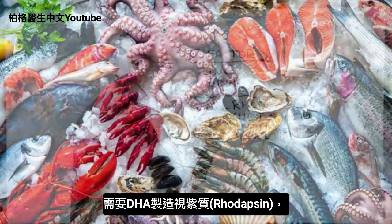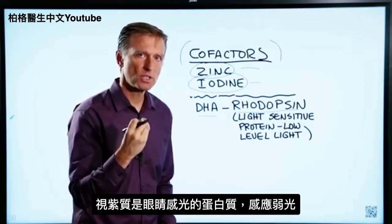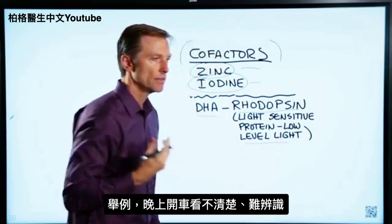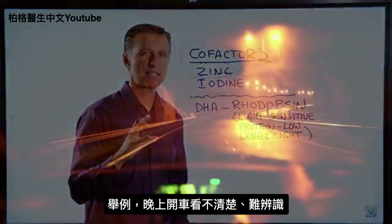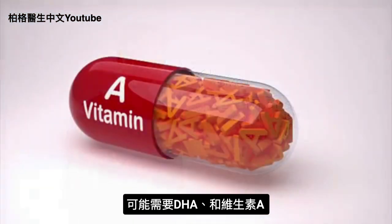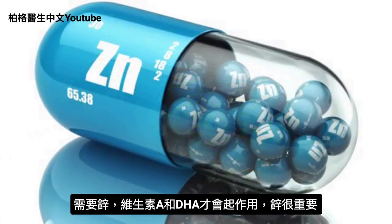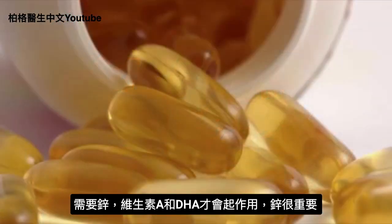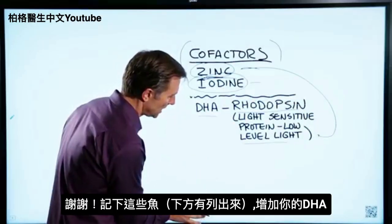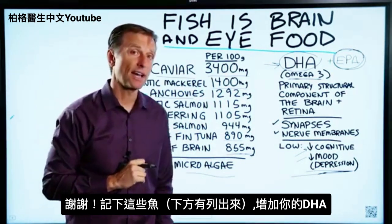DHA is also needed to make something called rhodopsin. Rhodopsin is a light-sensitive protein in the eye, mainly involved with low-level light. For example, if you're driving at night and it's hard to see in the dark, you may need DHA or you could also need vitamin A. You also need zinc to allow vitamin A to work, as well as DHA. Thanks for watching — make note of some of these fish so you can start to add more DHA to your diet.